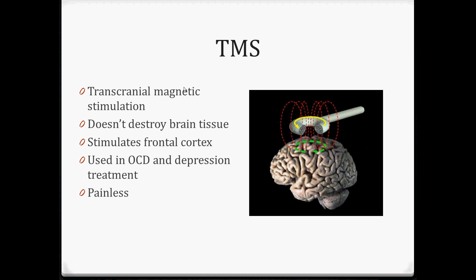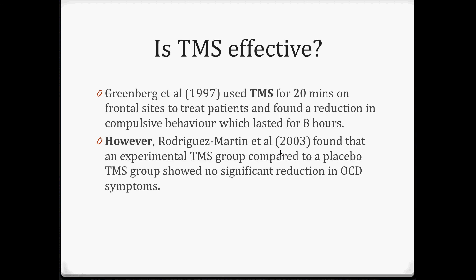TMS is the final thing we look at - it's not actually psychosurgery, but it's another biological therapy that treats the brain for OCD. It's called transcranial magnetic stimulation and it doesn't destroy any brain tissue, it just stimulates it. You can see a magnetic rod which is used over the frontal cortex, specifically the orbitofrontal cortex. It's painless. Greenberg used it for 20 minutes and found a reduction in symptoms that lasted for eight hours - not a really long-term effect.